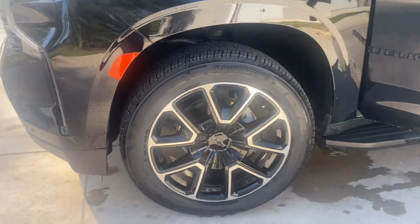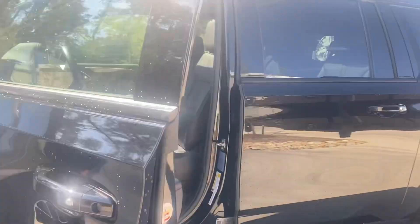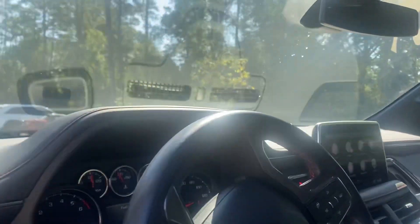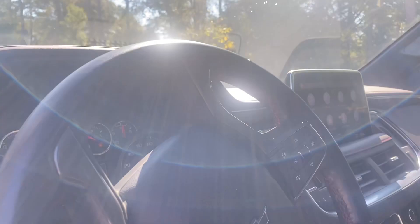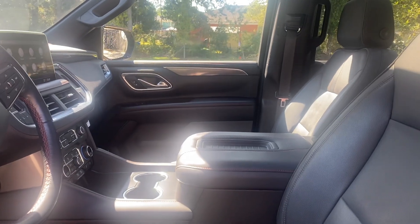It has the black and chrome wheels. You also have a black leather interior. It has a very large monitor. You're going to have wireless Apple CarPlay and Android Auto. In the front you have cooling as well as heated seats.